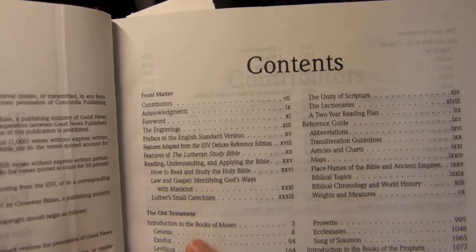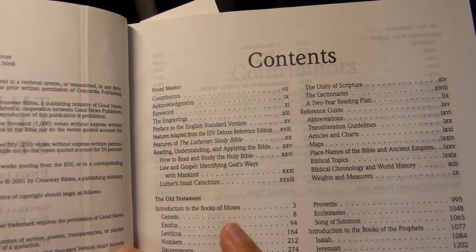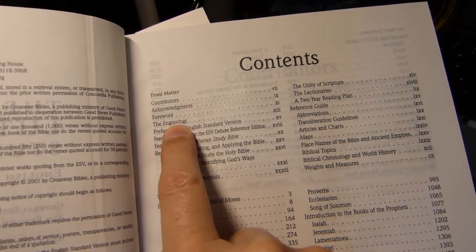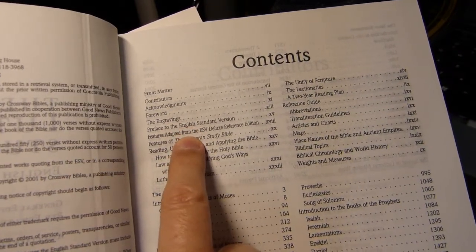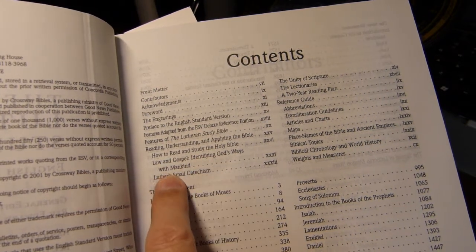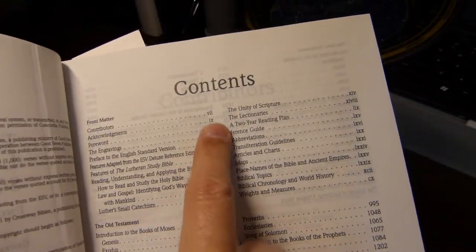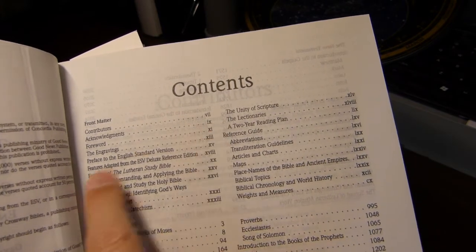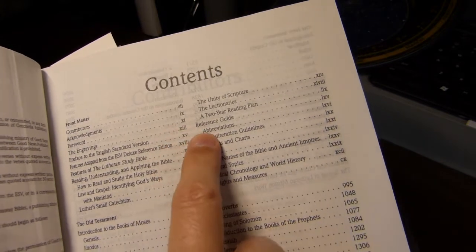There's a table of contents with a lot of material up front. Rather than having the helps at the back of the book, which is more common, they are at the beginning. You have a list of contributors, a foreword, a page on the engravings, the typical preface to the ESV, features of the Lutheran Study Bible, other helps like how to read and study the Bible, Law and Gospel, Luther's Small Catechism, an essay on the unity of the scriptures, a three-year and one-year lectionary, and then a reference guide.